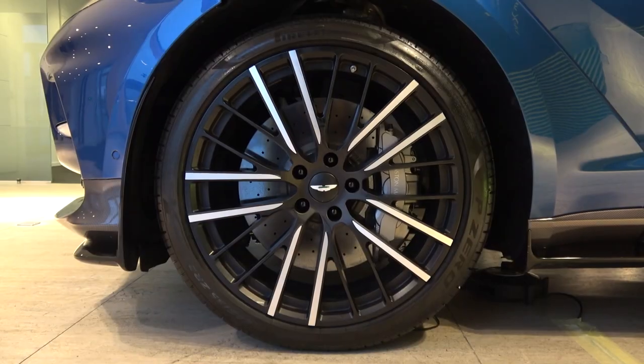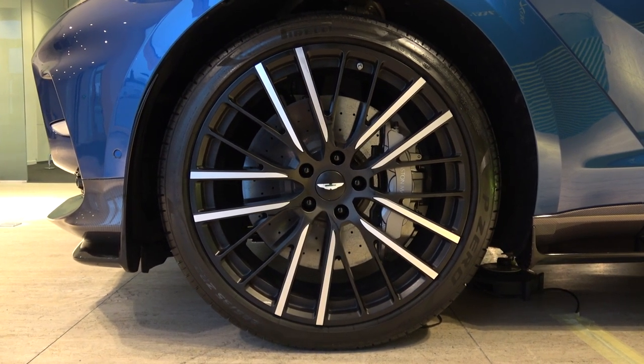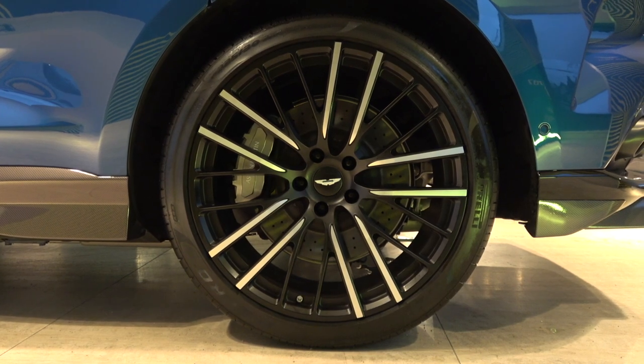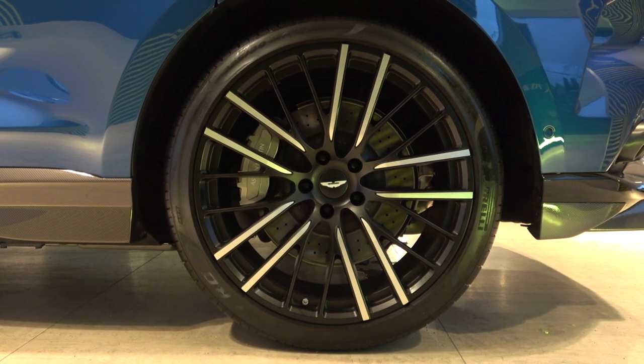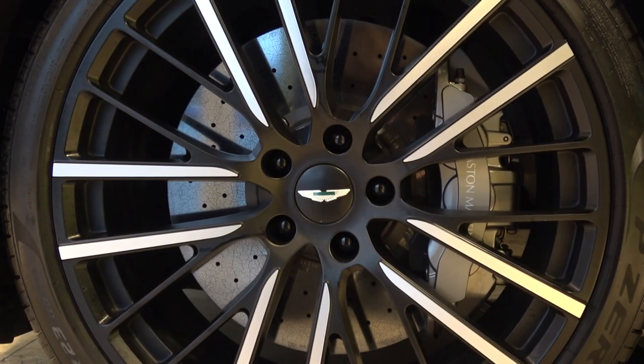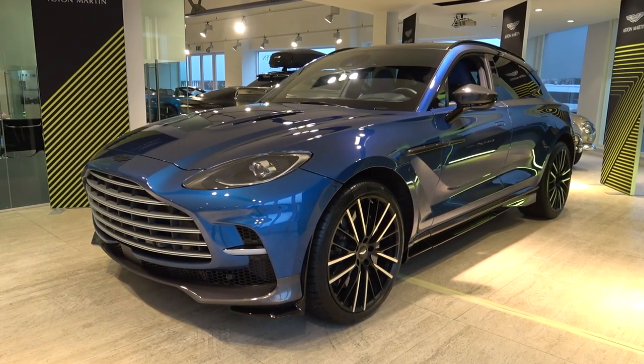After lowering and securing the bonnet we can move down to the corners. Here we find new optional 23-inch forged wheels — the largest ever fitted to an Aston Martin — which also help to reduce weight. As a first for the DBX, braking is now provided by carbon ceramic discs as standard: 420 millimetres at the front, 10 millimetres larger than before, and 320 millimetres at the rear.